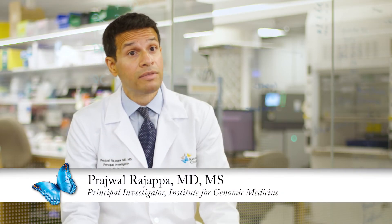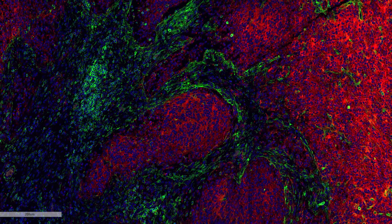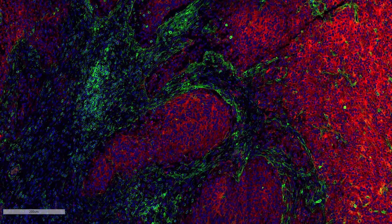My lab focuses on understanding how an impaired immune system plays a role in brain tumor progression. Specifically, we're studying a common type of brain tumor called glioma.